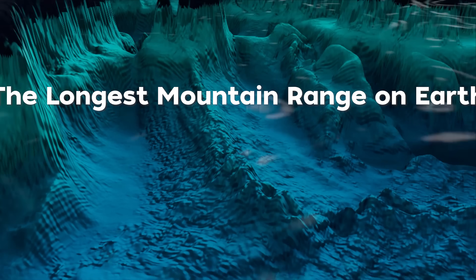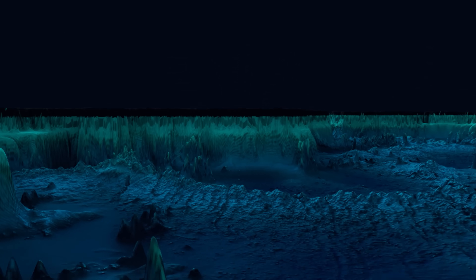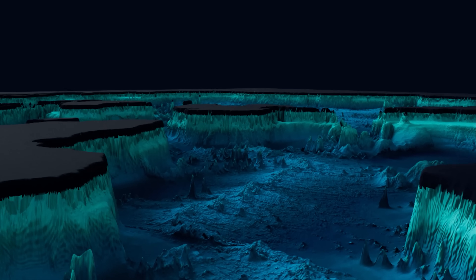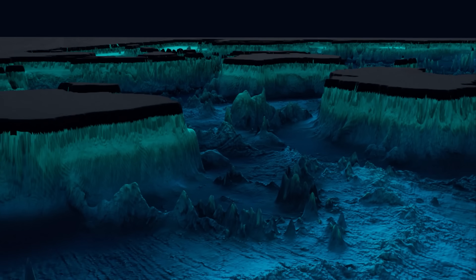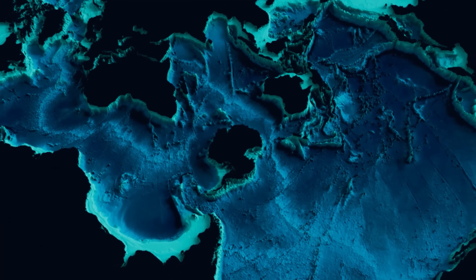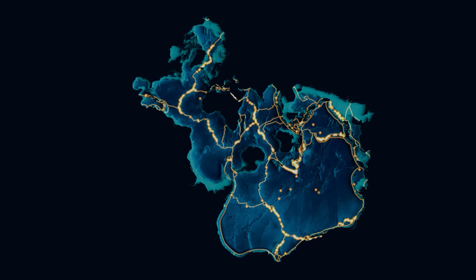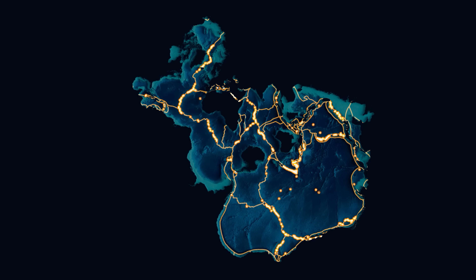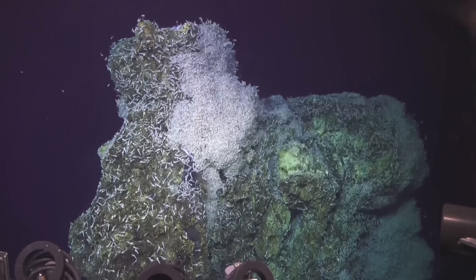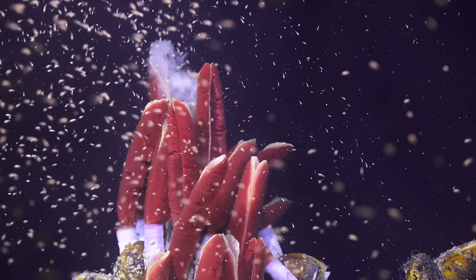Move over Andes and Himalayas. The longest mountain range on the planet is under the waves. Like stitches on a baseball, the mid-ocean ridge encircles the globe for 40,000 continuous miles. But these aren't ordinary mountains — a majority of Earth's volcanic activity takes place along this deep-sea range. The mid-ocean ridge is also a hotspot for extreme life, with hydrothermal vent ecosystems that offer clues to the origins of life on Earth.